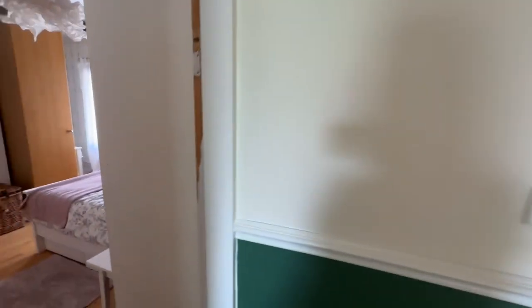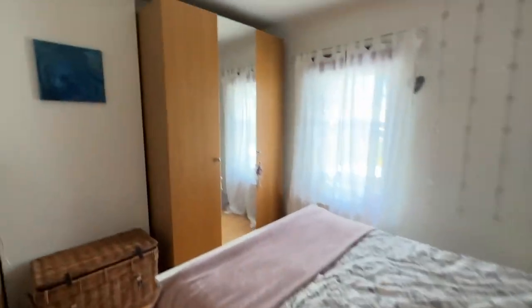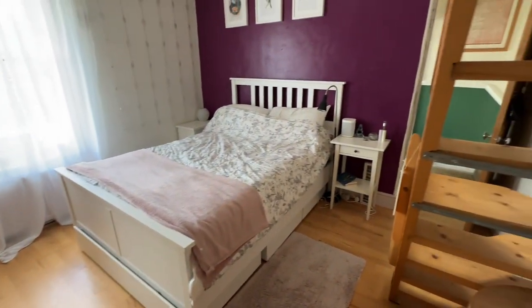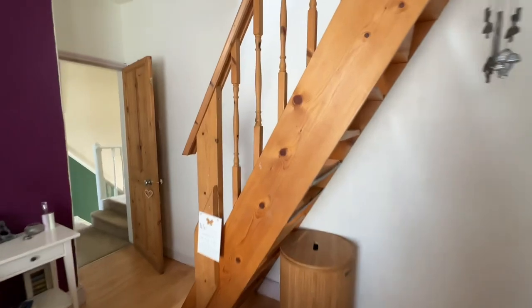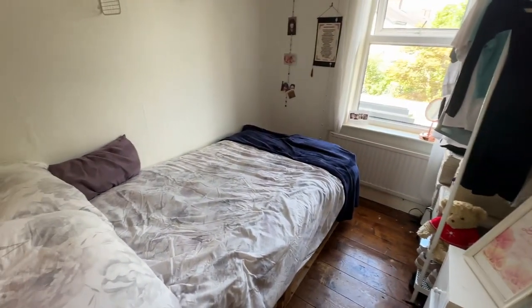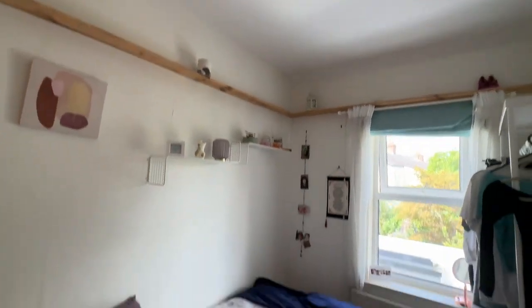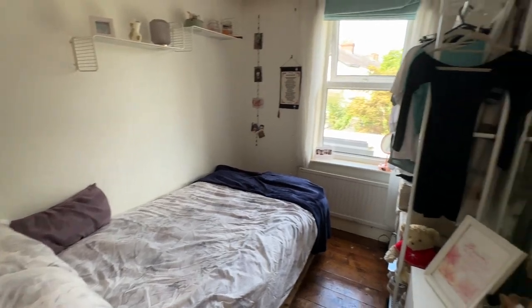Bedroom two has a window to the rear overlooking the garden, nice height ceilings, and is a good-sized double — there's a triple wardrobe and a big chest of drawers in there to give you an idea of the space. We can also see the paddle steps leading up to the loft room from here. Bedroom three I would say is a three-quarter bed — it's definitely bigger than a single, with lovely height ceilings, a window to the rear, original floorboards, and is a really good size, larger than average for a third bedroom.